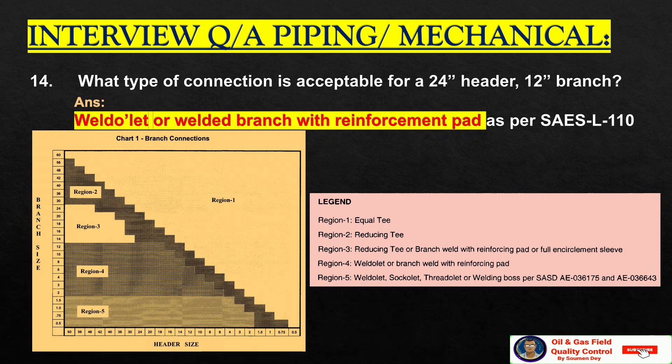What type of connection is acceptable for a 24-inch header where the branch size is 12 inches? This table from SASL 110 is very important and extensively used. Following the branch size and header size, for a 24-inch header and 12-inch branch connection, we are at region 4. Region 4 means weld olet or branch weld with reinforcement pad — so there are two options.